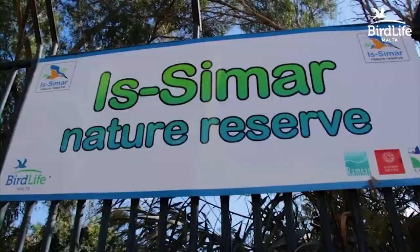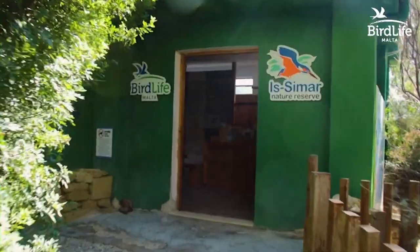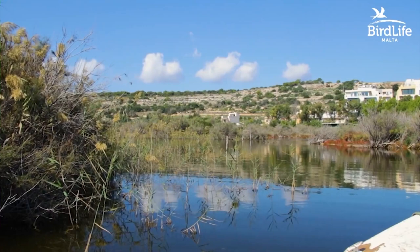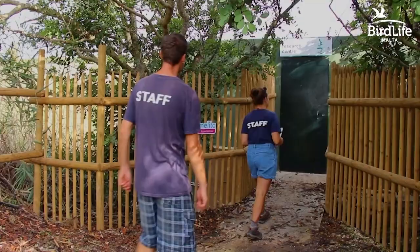But how does one manage such a site? How does one decide what work needs to be done, when to do it, and where to do it? Management obtains the answers through research. Research and science provide us with priceless data and information which then allows us to take the right decisions when implementing habitat management plans.